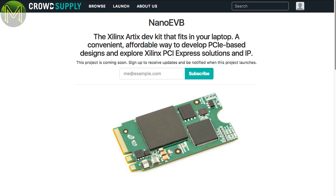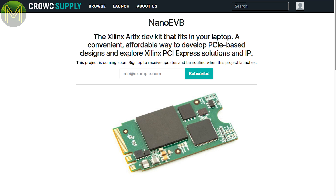There's a couple of things on CrowdSupply this week. The Nano EVB is yet another FPGA board — this one is based on the Xilinx Artix FPGA in a handy M2Key format. This will be one to watch when it goes live.